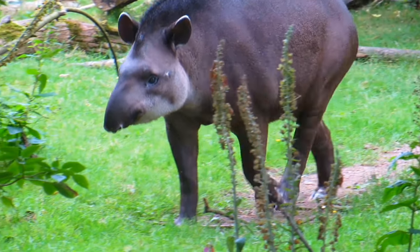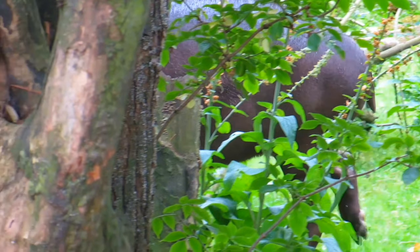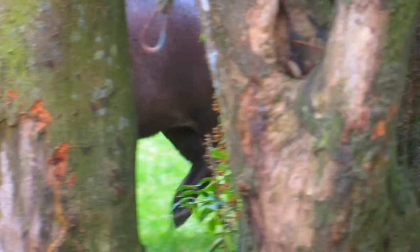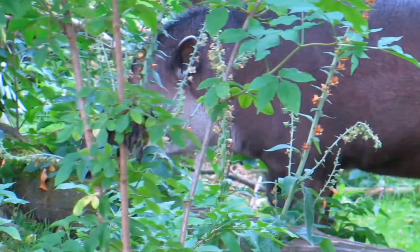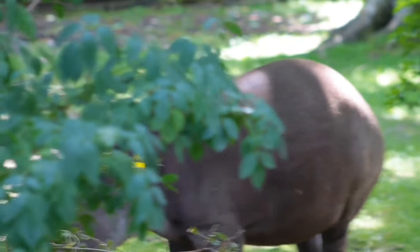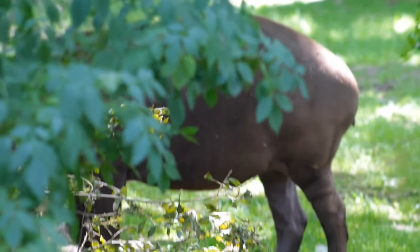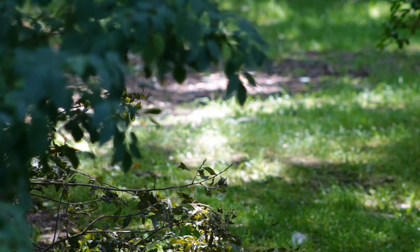To answer the question from the start of the video — I hope you've all put your answers in the comments — tapirs are actually closely related to rhinos, horses, and zebras. Here are two bonus facts for those of you who've stuck around: tapirs can live up to 30 years, and they can actually live longer in captivity. Also, they communicate with each other by whistling.